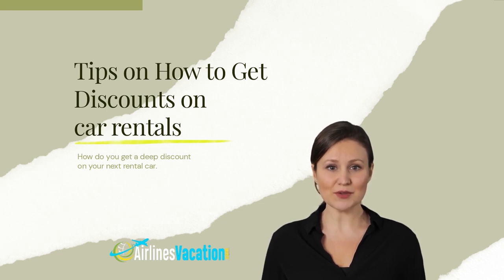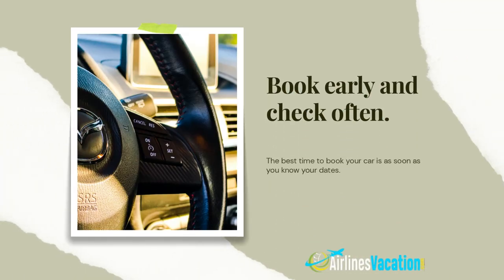The best time to book your car is as soon as you know your dates. The best strategy is to book as early as possible and then keep checking to see if prices go down. Unlike airline tickets, rental car reservations can usually be cancelled without a penalty, so if prices drop — as they often do — there's no reason you can't cancel and rebook at a cheaper rate.